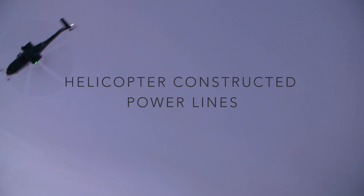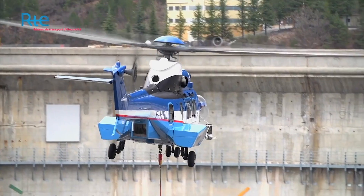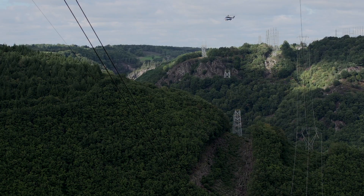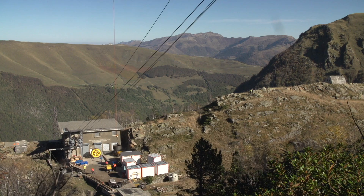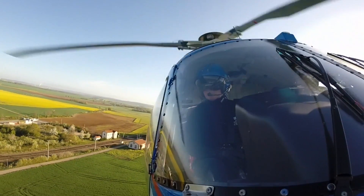For a number of years, the helicopter has become essential for electrical network work sites, primarily at times of emergency intervention or to reach inaccessible locations. With the arrival of the powerful, state-of-the-art Super Puma EC-225, the advantages of helicopter operations are no longer only allocated to extreme situations. From now on, the helicopter has become an industrial solution for the construction of power lines.